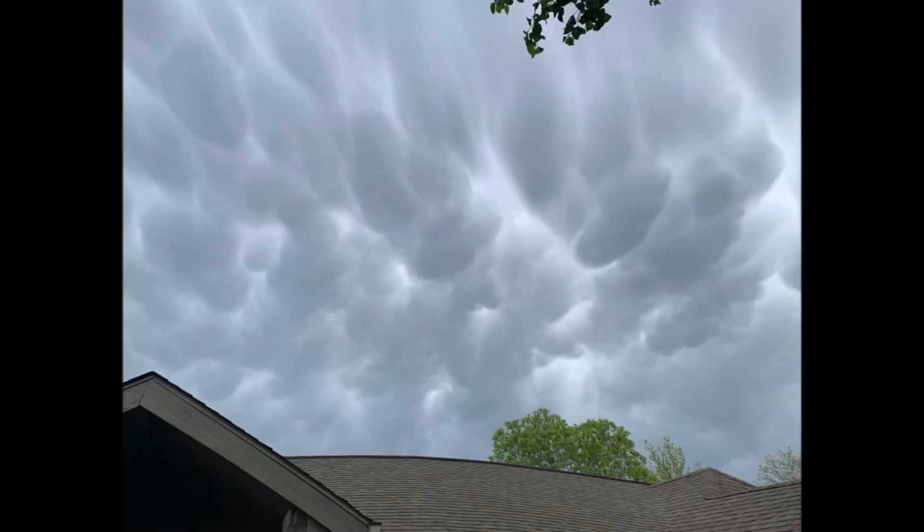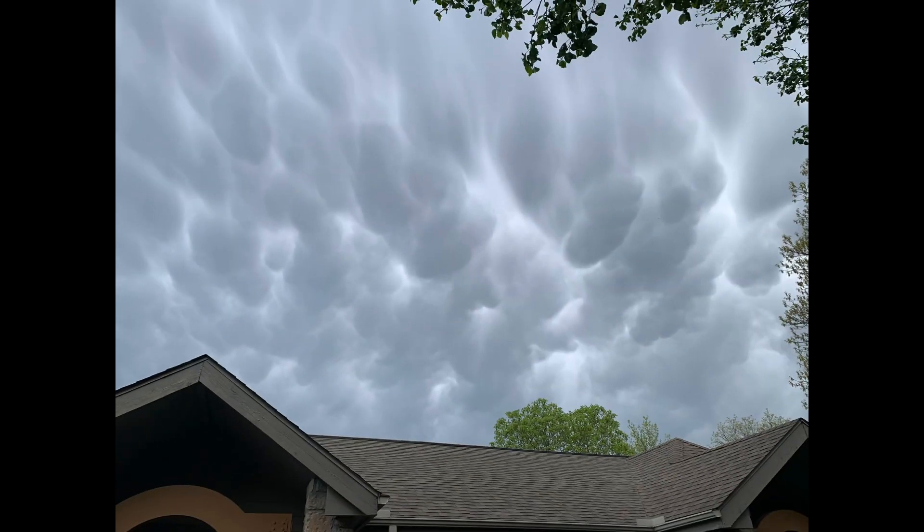One of the strangest yet prettiest cloud formations showed up on our last day in Branson. It was both pretty and eerie. I showed them to my local TV weatherman, and he said they were mammatus clouds — literally clouds sinking in air. He said while they looked ominous, they were harmless.